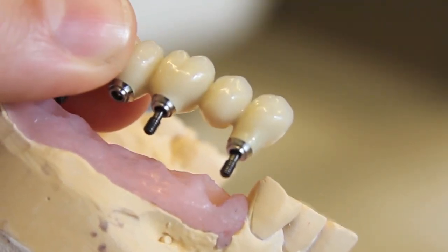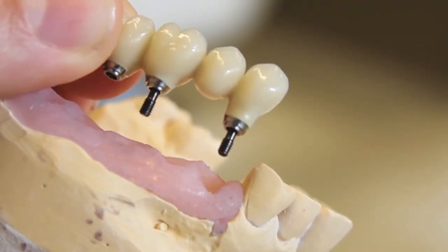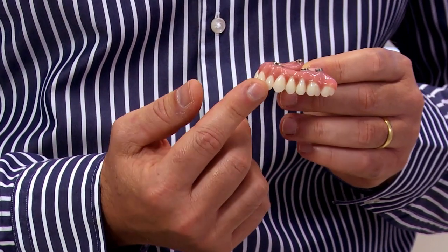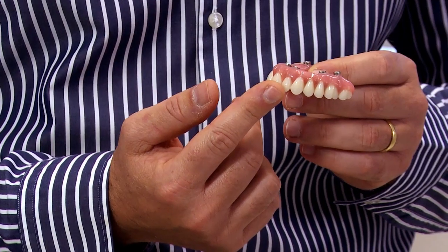two implants, for example, can be used as anchors to replace a segment of three or four teeth. And a full set of replacement teeth can often be fitted on as little as four implants.